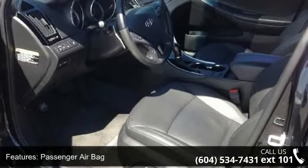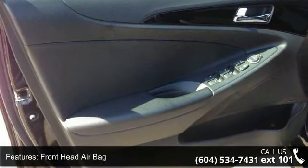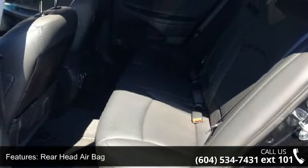This vehicle's top features include wood grain interior trim, traction control, climate control, driver illuminated vanity mirror, heated front seats, engine immobilizer, trip computer, and daytime running lights.